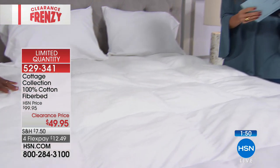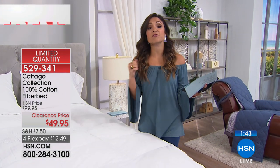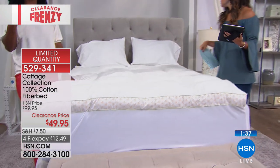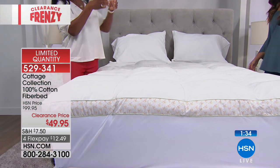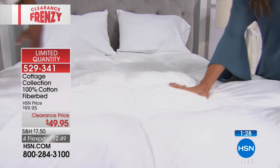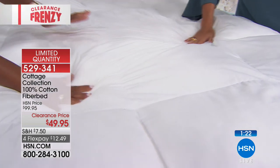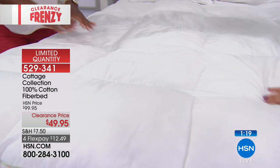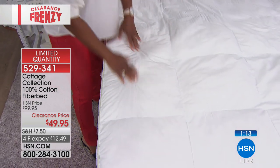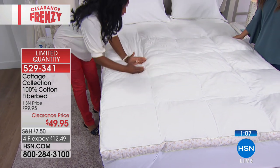We're getting down to the last of our quantity in the full size, so if you want the full size you might want to pick that up. California king is also getting more limited. Many times you really desire that extra loft but don't like smaller pillows. Sometimes in Superloft the little pillows are a bit softer, so if you're a sensitive sleeper you can feel those individual clouds. But these are much larger squares, so you get a more consistent, smoother texture on top.